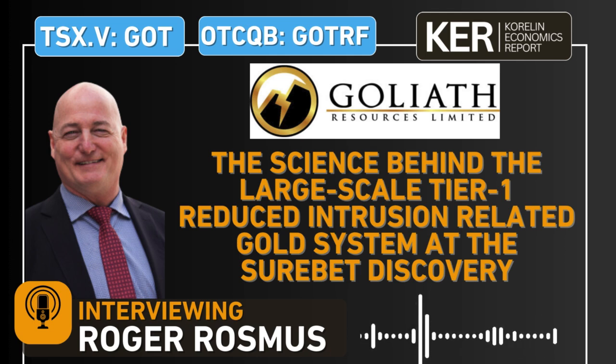At SureBet, most of what we're finding so far has been in the veins. But now that we can vector toward and understand the system better, we're able to target intrusive units that have been systematically ignored in the Golden Triangle. It's been common wisdom that the Eocene — the young rocks — are unfavorable for gold. But now we know better: Gold Digger is an Eocene system related to a suite of Eocene intrusions that we now find gold in.